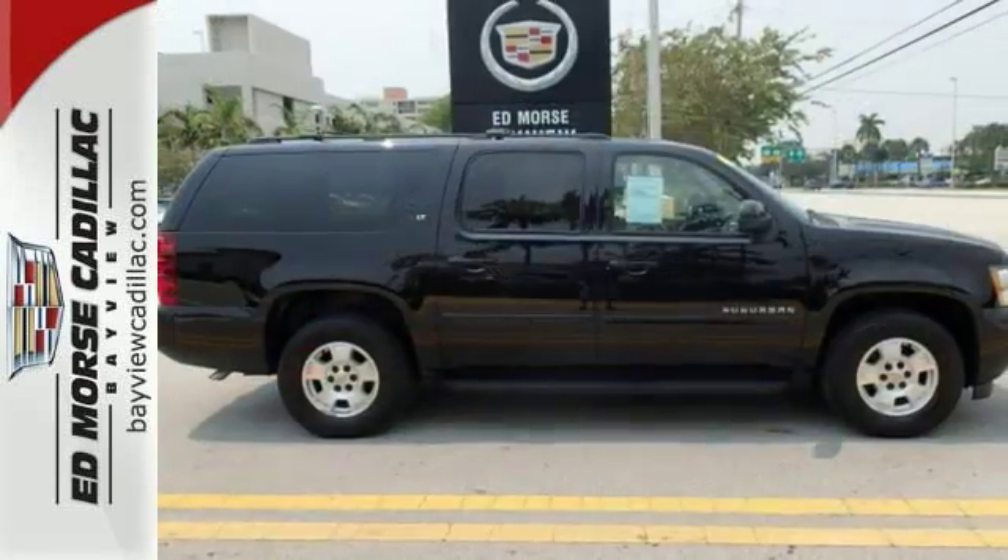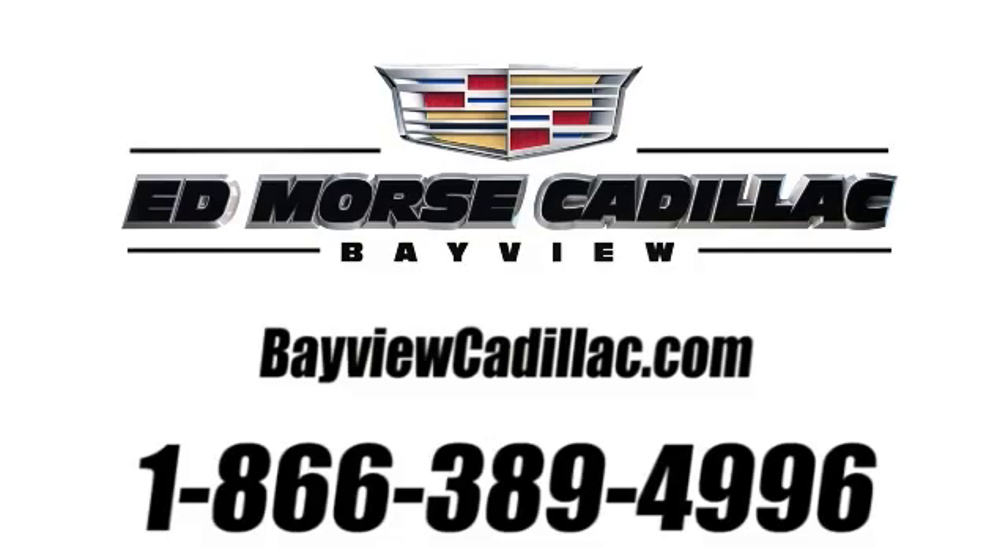Come take a test drive today. Call us today at 1-866-389-4996. For value and for service, it's Edmore.